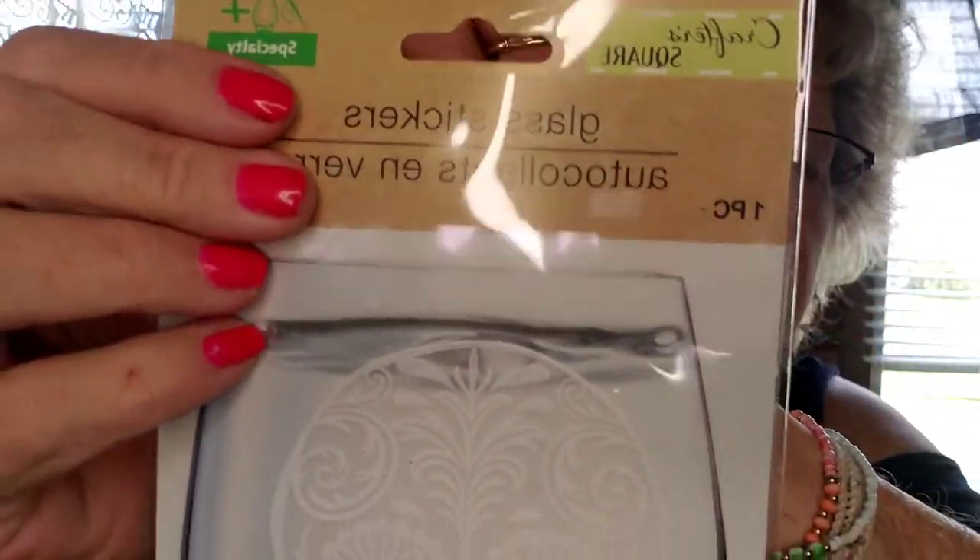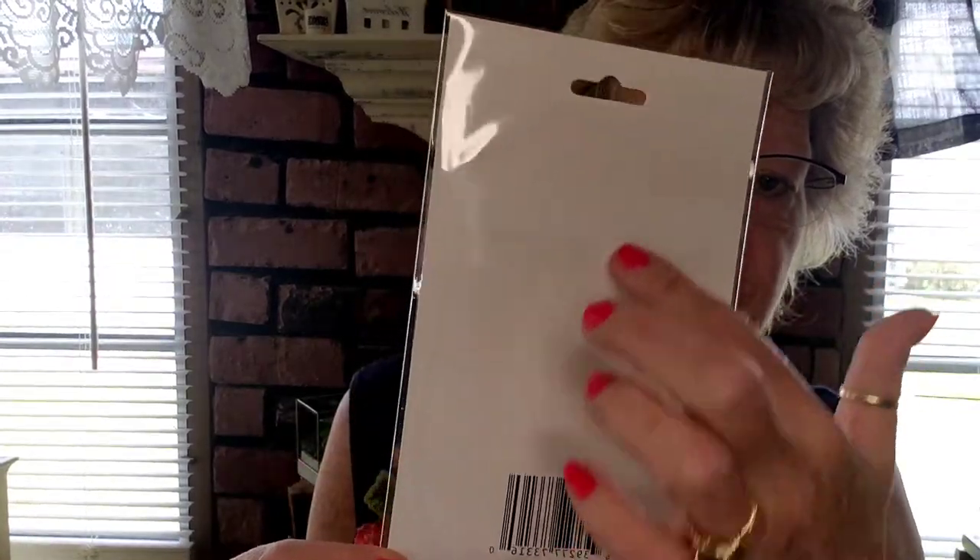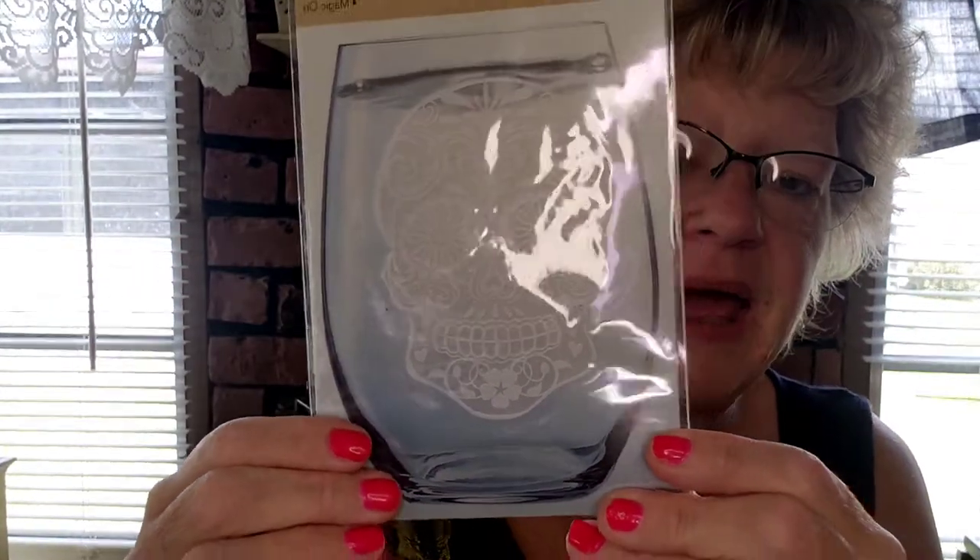I found these glass stickers from the Crafter's Square, marked as 'specialty.' There's a sugar skull design and a floral/butterfly design. I make tumblers as a little business, and I thought these would be really cool on a tumbler — especially the sugar skull — and then epoxied over.